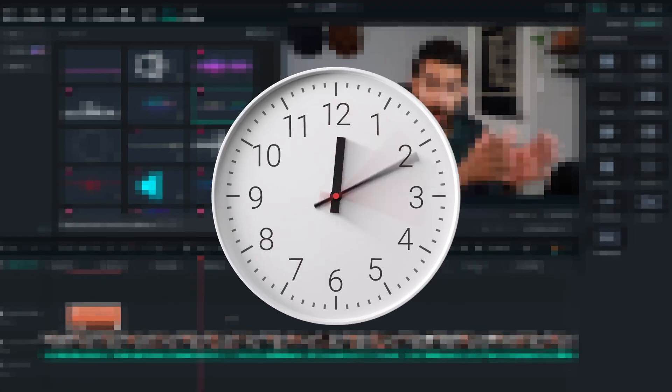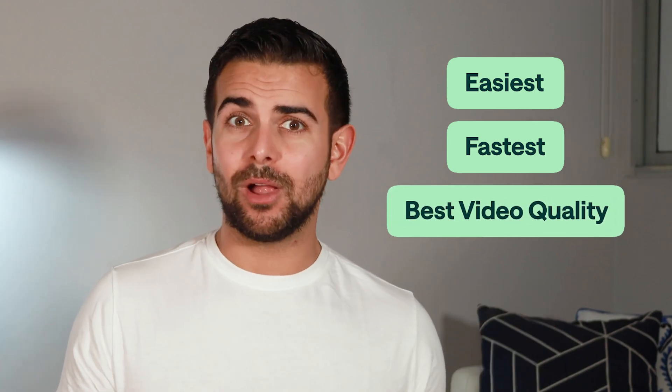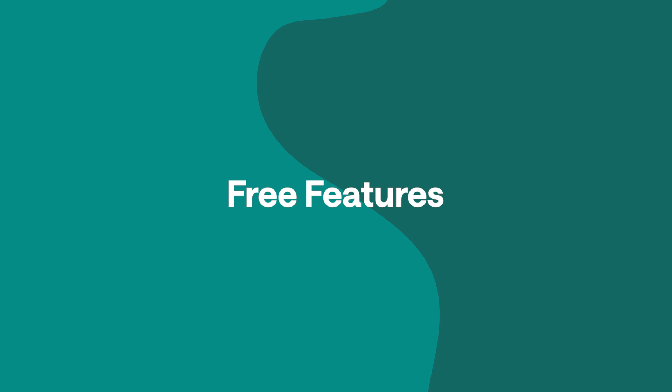Most content creators and brands spend way too much time editing videos, but it doesn't have to be that way. That's why we asked some of the best editors in the game to edit the same exact video using the top five beginner editing platforms to see which one was the easiest, fastest, and had the best overall video quality. The results will surprise you. So let's tour each platform's free features.